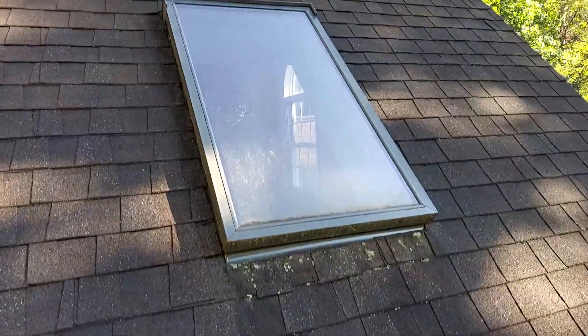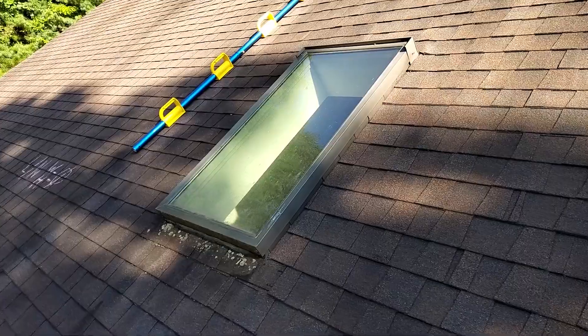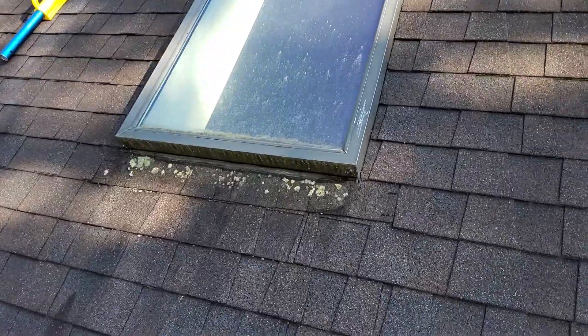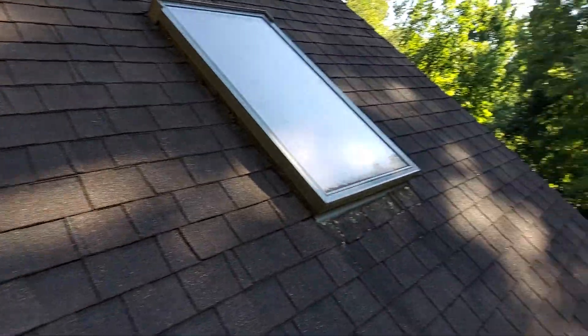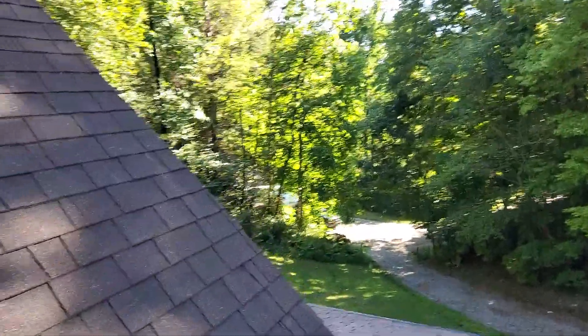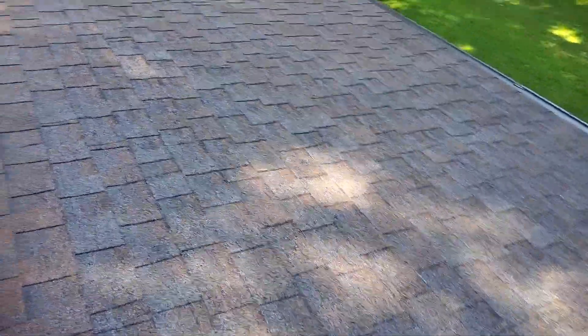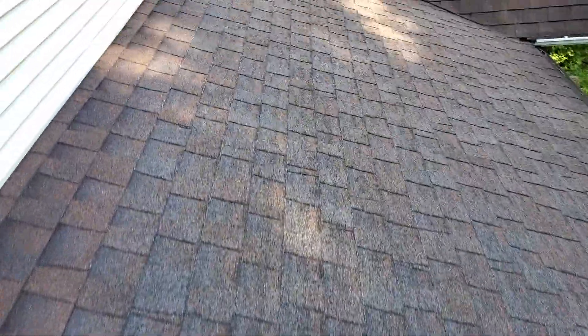The skylights seem to be in good condition — no interior leaks coming from the skylights. Again, we are at 1665 Spivey Mountain Road, the Rogers residence. That is everything that is on this roof.